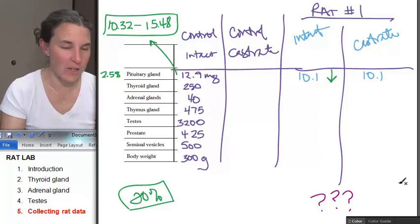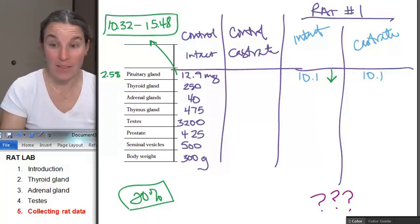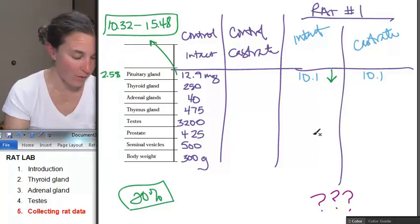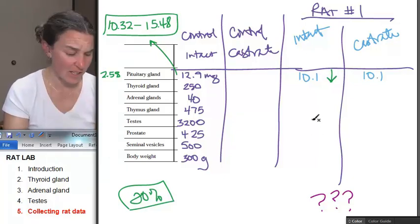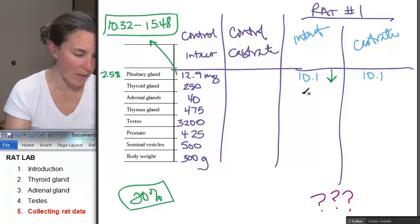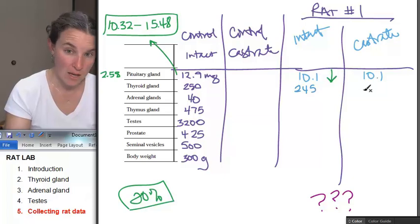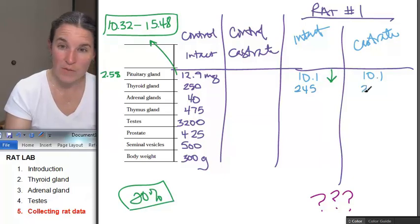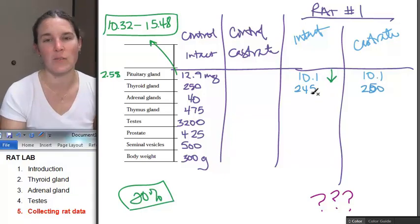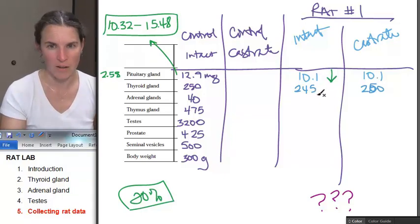I want to do another one — I love this lab. So for the thyroid gland: my thyroid gland is 245 in my intact rat and it's 250 in my castrate rat. And you look at this — I don't even have to do any math. We know that there is no change here.